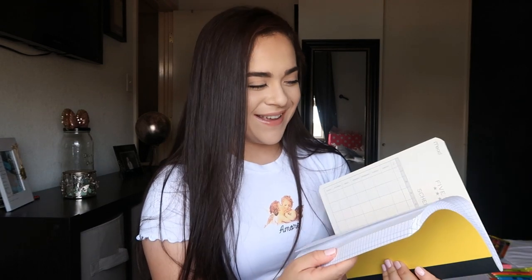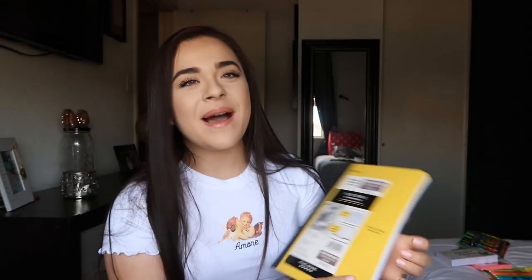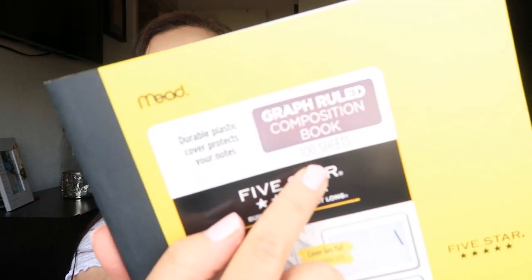The last thing for notebooks, I got a yellow Five Star composition book — but I just noticed it's actually graph ruled, so it's a whole bunch of little squares. I'm going to have to go back and return this and get you guys an actual composition book with normal lines, not graph ruled. I didn't even notice — it says right there 'graph ruled.' So I'll go return it.